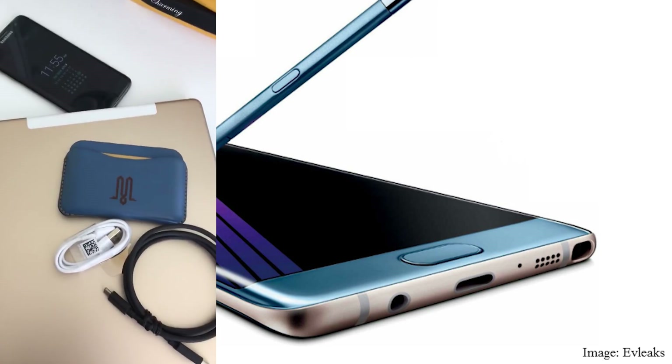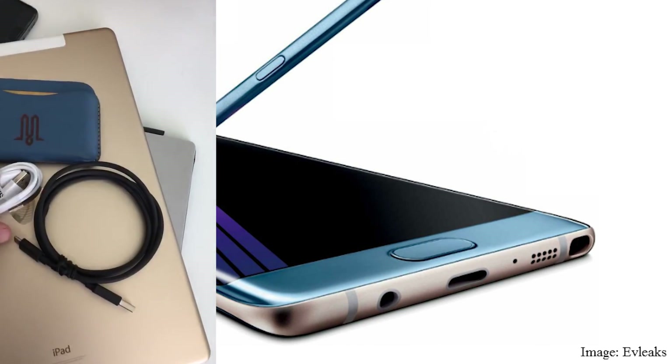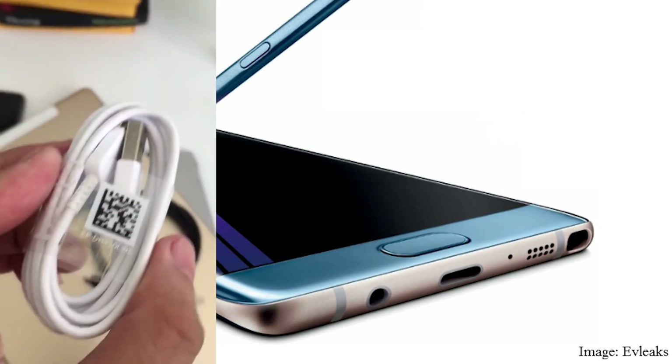Probably 6 gigs if the leaks we've seen are anything to go by. You'll also have an iris scanner on the front, if the grainy cam video of someone unlocking their Note 7 by just glancing at it proves true. The USB Type-C at the base will make sure this is the first truly future-proofed Samsung phone of 2016.